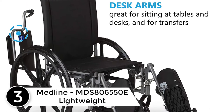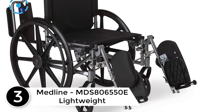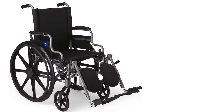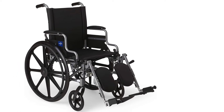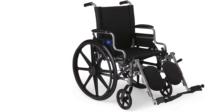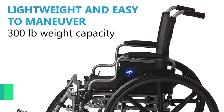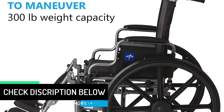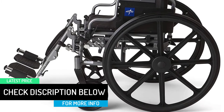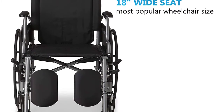Easily store the walker away or keep it discreetly by your side when not in use. At number three: the Medline MDS 806550E Lightweight. This smartly designed lightweight Medline wheelchair is simple to maneuver yet sturdy enough to support people weighing up to 300 pounds — a great choice for on-the-go users who want the easy access of flip-back desk arms and the enhanced comfort of elevating leg rests. The adjustable backrest moves up and down for customized support.